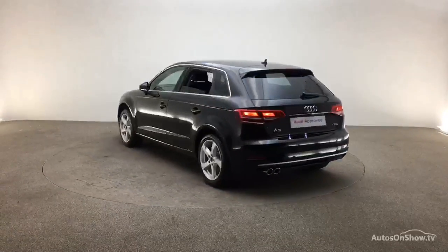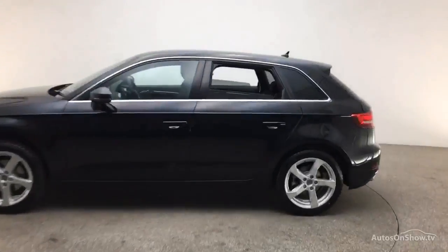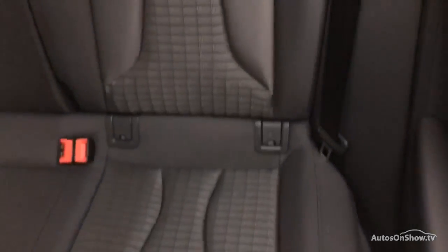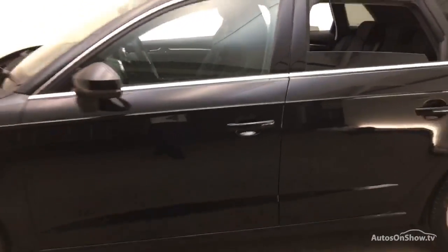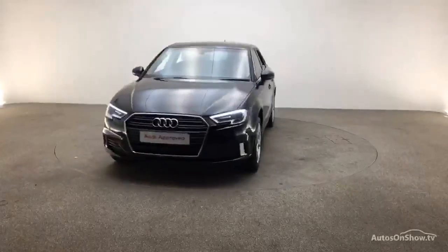Only when it has passed all of these will we move it on to conduct a thorough road test. Any dents, bumps, or scuffs are removed by technicians using state-of-the-art technology. A 12-month warranty including roadside assistance is provided, and our dedicated approved used specialist team are on hand seven days a week.